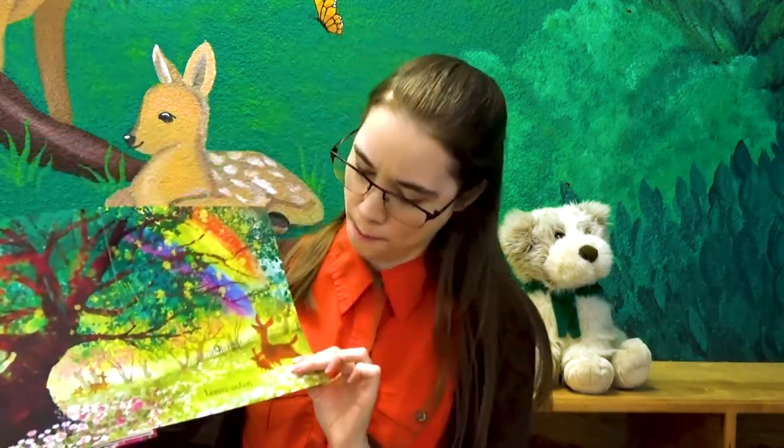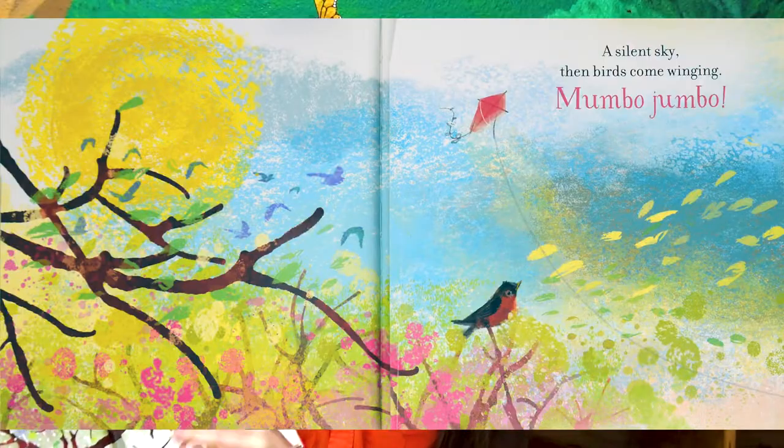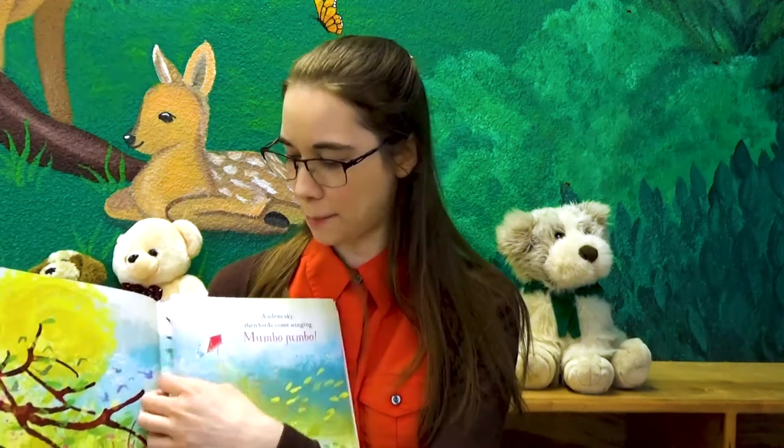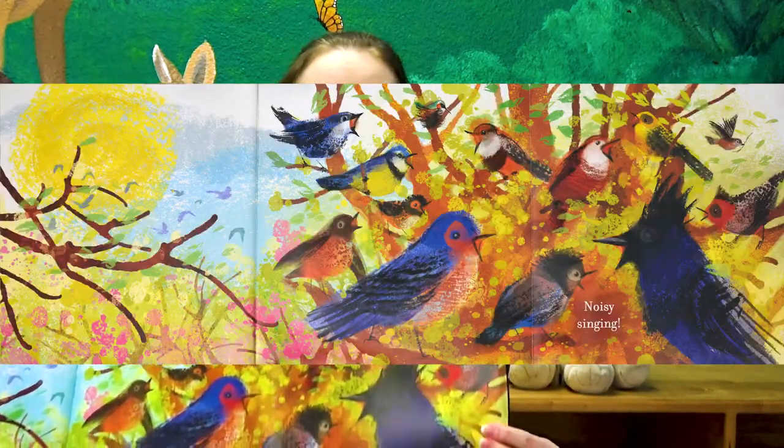There she is with her mom. A silent sky, then birds come winging. Mumbo jumbo. Noisy singing.